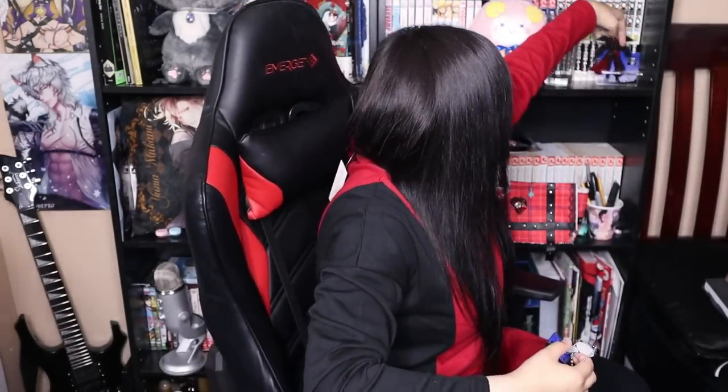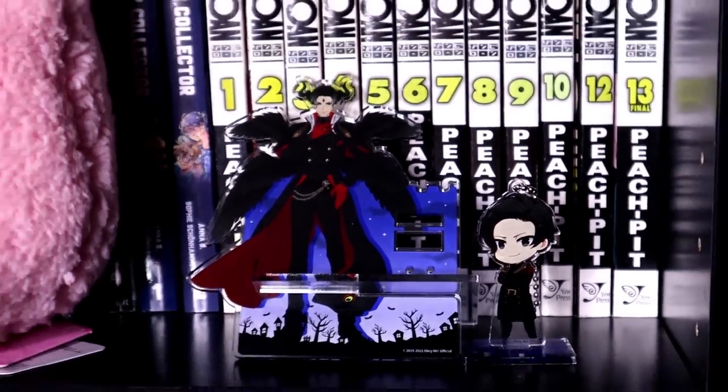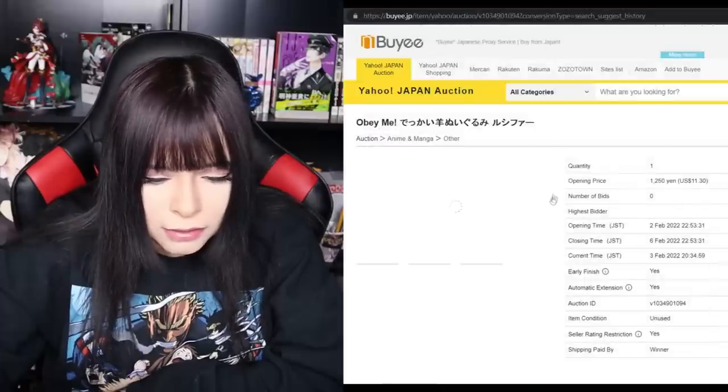You just pop him on, and then put him up here! I've also seen the MC plush on buye.jp, so if you want it, it's there. Next item.